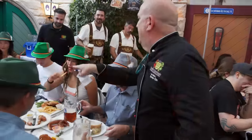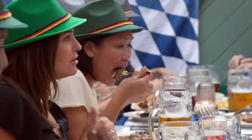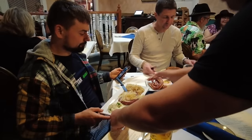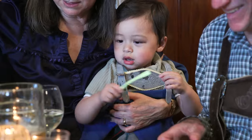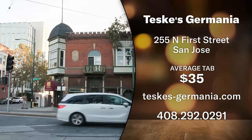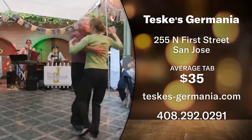I really appreciated the recommendations — this was my first time going to a German restaurant in the Bay Area, and the waiter was very thoughtful coming around and suggesting dishes. It's a family-friendly place — I would go back with my family to try some German comfort food. If you'd like to try Teske's Germania Restaurant and Beer Garden, it's located on North 1st Street in San Jose, and the average tab per person without drinks is around $35.